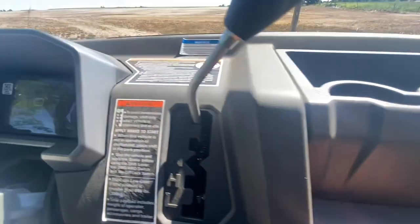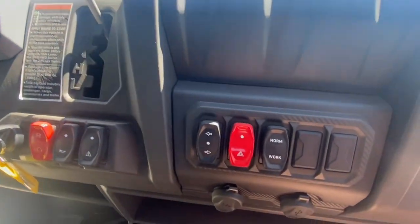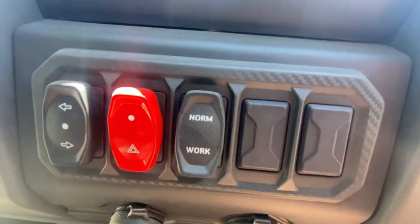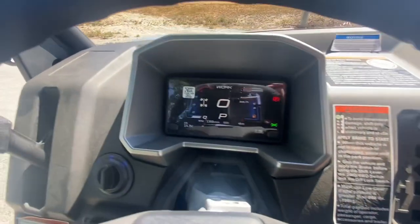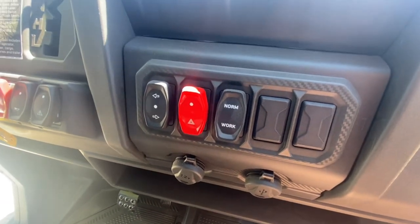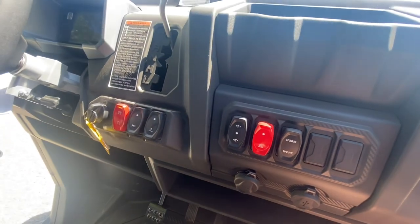You'll notice you have turn signals, which indicate on the screen in the top left and top right corners — again, Canadian spec. That's also your four-way flashers. You have a drive and work mode selector. Normal mode versus work mode — when you press the button, the screen changes slightly. What that does is change what the machine revs to as well as its top speed. So if you're pulling a trailer with a lot of passengers and need as much power as possible, put it into work mode for better top speed and a bit more power.